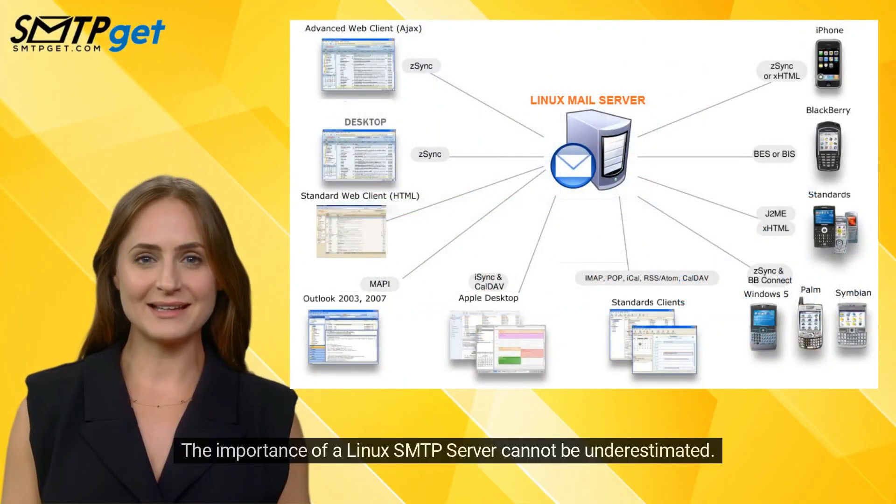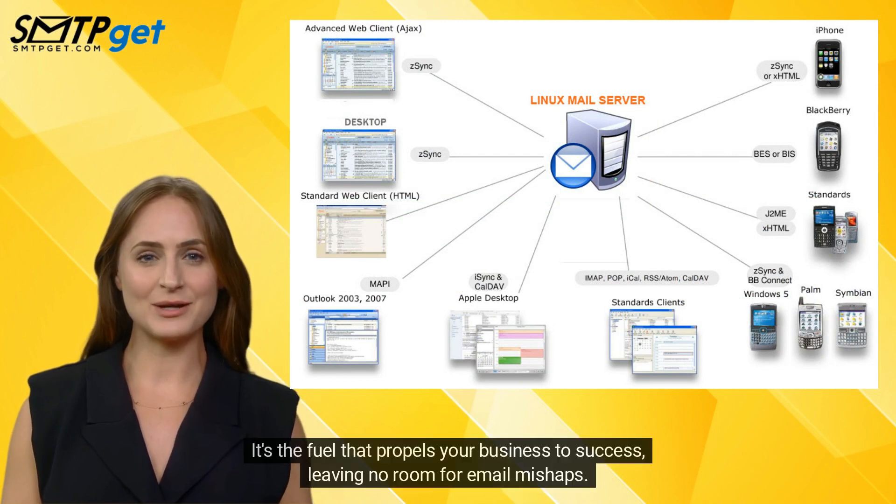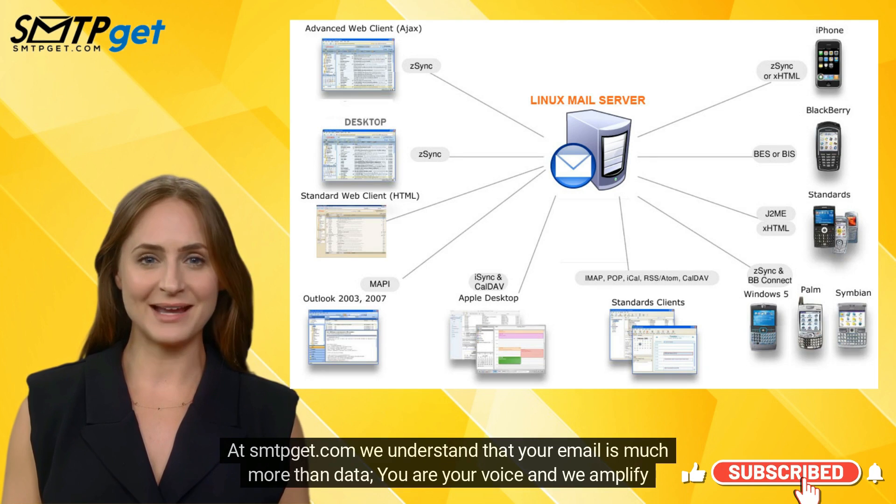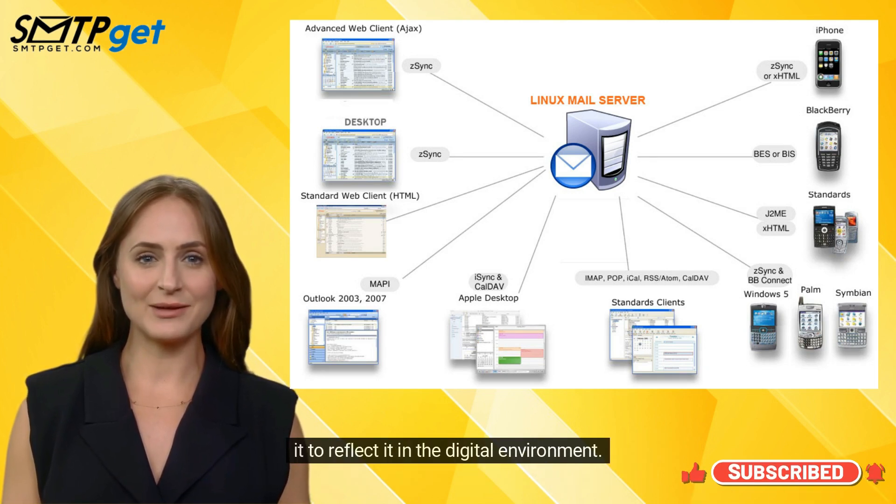The importance of a Linux SMTP server cannot be underestimated. It's the fuel that propels your business to success, leaving no room for email mishaps. At smtpget.com, we understand that your email is much more than data — it is your voice, and we amplify it to reflect it in the digital environment.